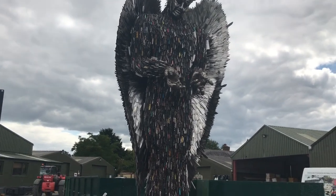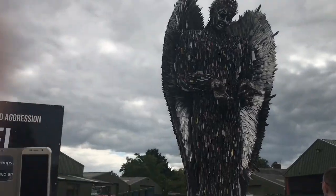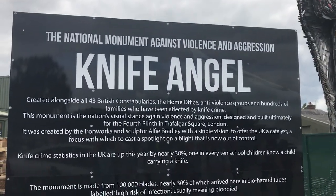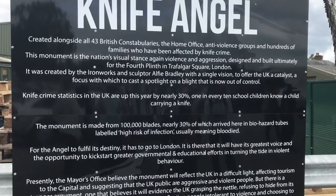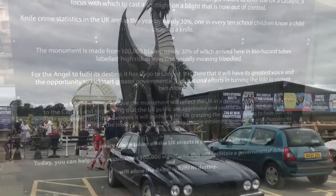This is a knife structure - it's called the Knife Angel, and it was actually constructed out of knives which had been collected and had been used in knife attacks. Here's a little bit of information about that, so please pause the video if you'd like to read it.